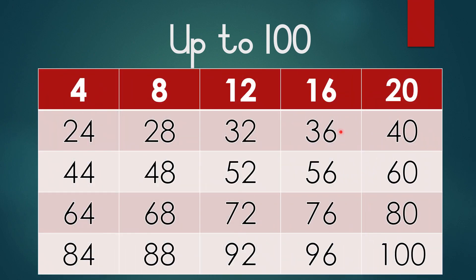When we are counting by 4s, all of our numbers end with 4, 8, 2, 6, and a 0.